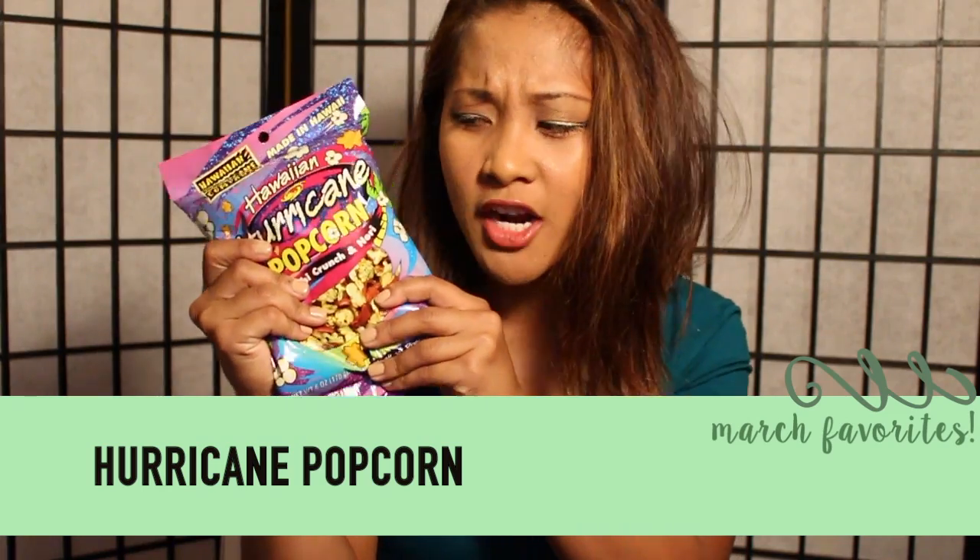My favorite: hurricane popcorn. If you're from Hawaii — born there, been there, traveled there — you know what this is. To some people I know this actually sounds disgusting: seaweed and popcorn, and furikake, which is basically a crunchy mochi-type topping. This is so good. You just have to try it. My grandma bought two big boxes of this, and I'm like, yeah, going to the gym.